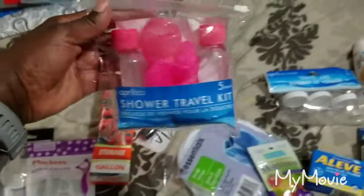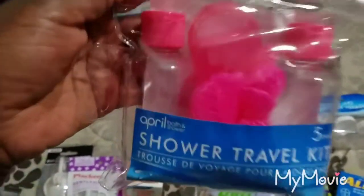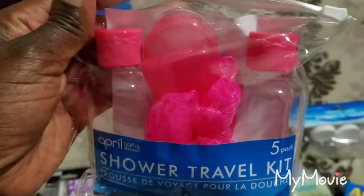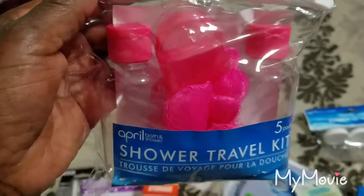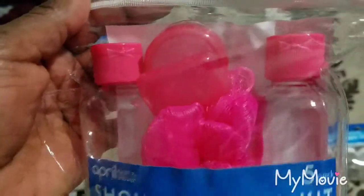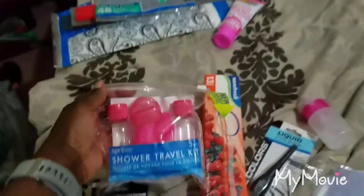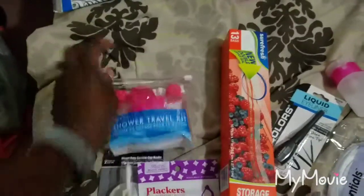Dollar Tree had what is called a shower travel kit. Inside you have two TSA-approved empty bottles, what looks like a pill case, a toothbrush holder, and a bath sponge. All of this for one dollar — great to put in your carry-on luggage.